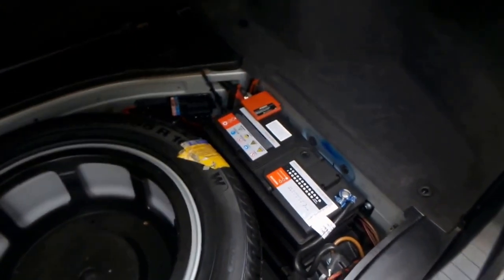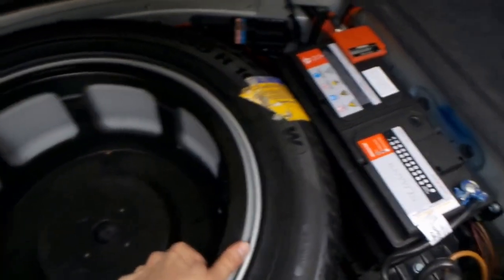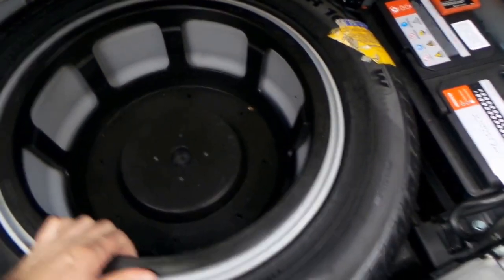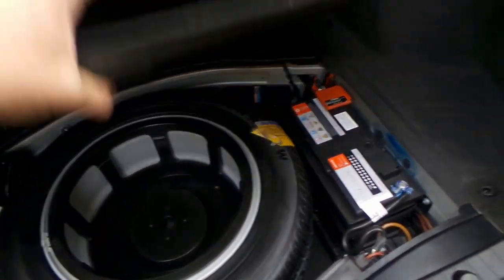It's got a full-size spare. The battery looks very new. It's got a Continental tyre. And amazingly, it's actually got a proper alloy wheel as the spare, which is great.